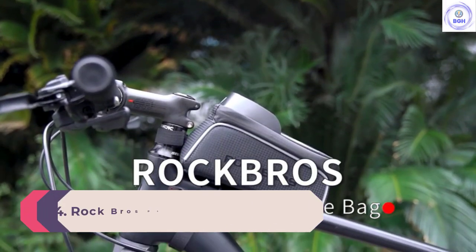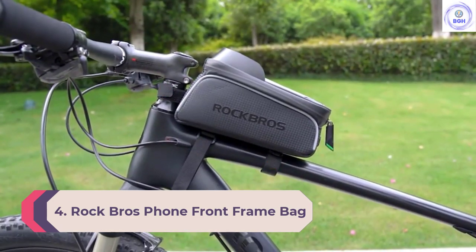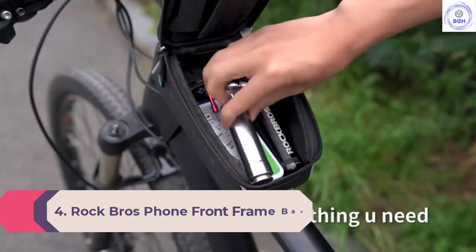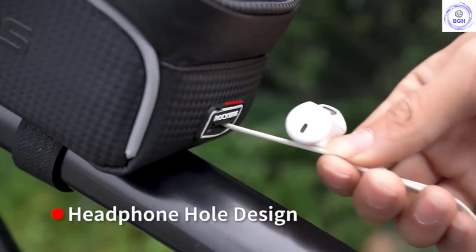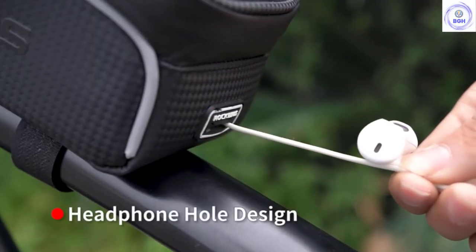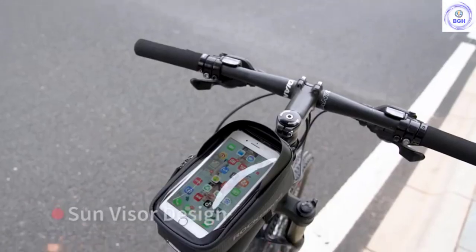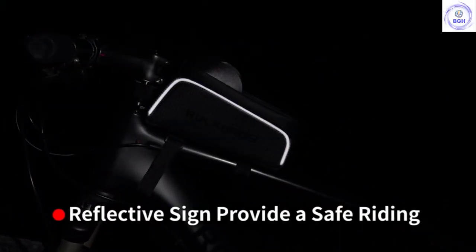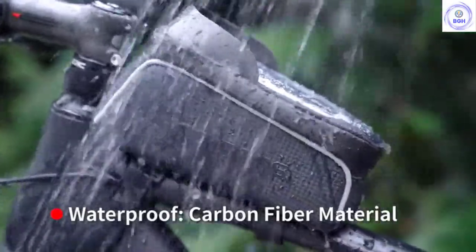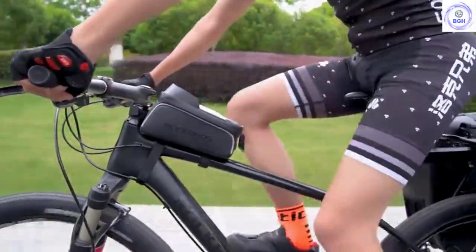Number 4: Rock Brothers Phone Front Frame Bag. For those looking for a product that combines storage with a secure place to mount a smartphone, the Rock Brothers Bike Phone Front Frame Bag is the best option available. For long rides, many cyclists need a place to store essential items like water, energy gel, pump, patch kit, and car keys. This bag and mount combo consolidate all of your belongings in one place, and you don't even have to stop riding to access it.